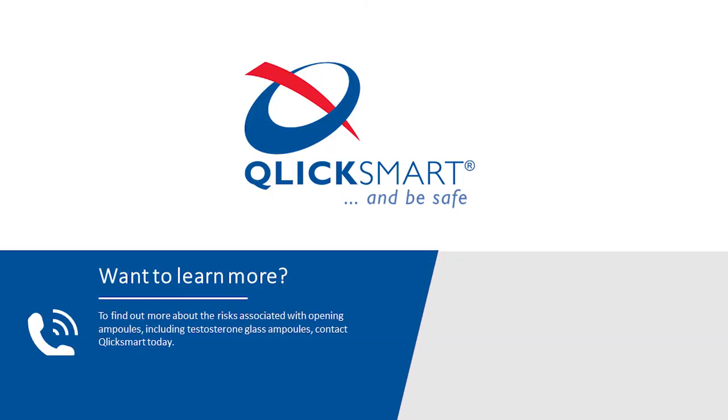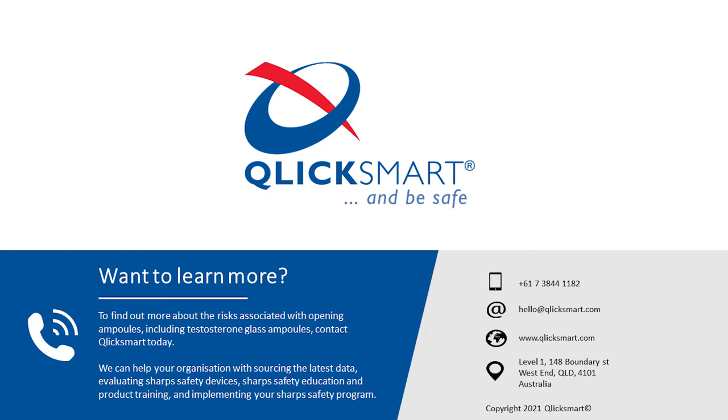Contact us at hello@clicksmart.com to find out more about how the Snap-It ampoule opener can protect you when administering testosterone.